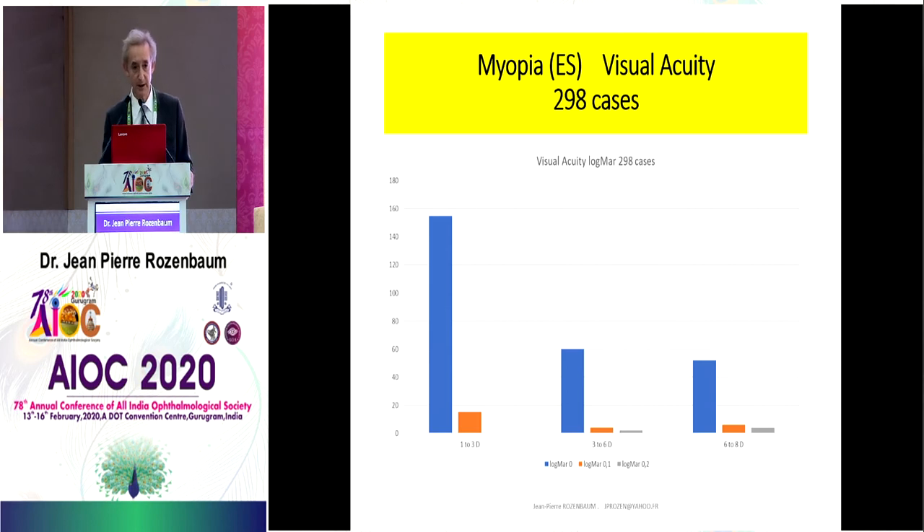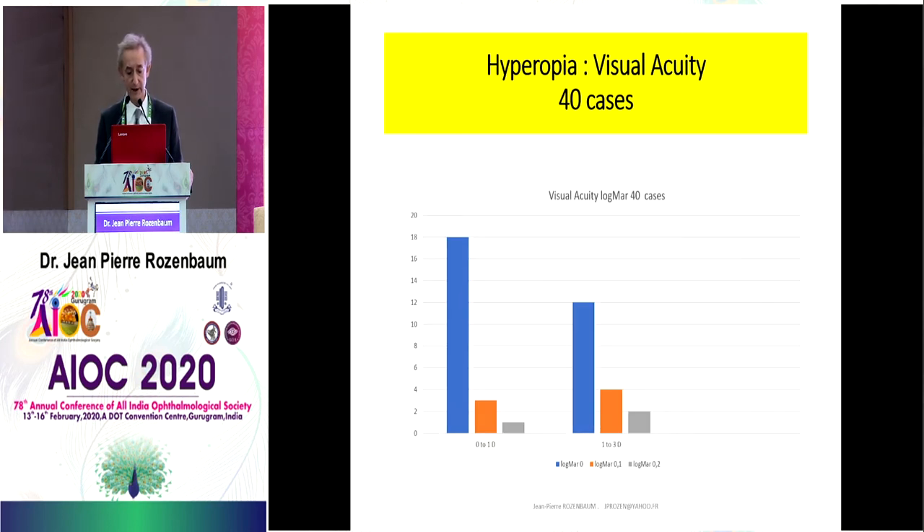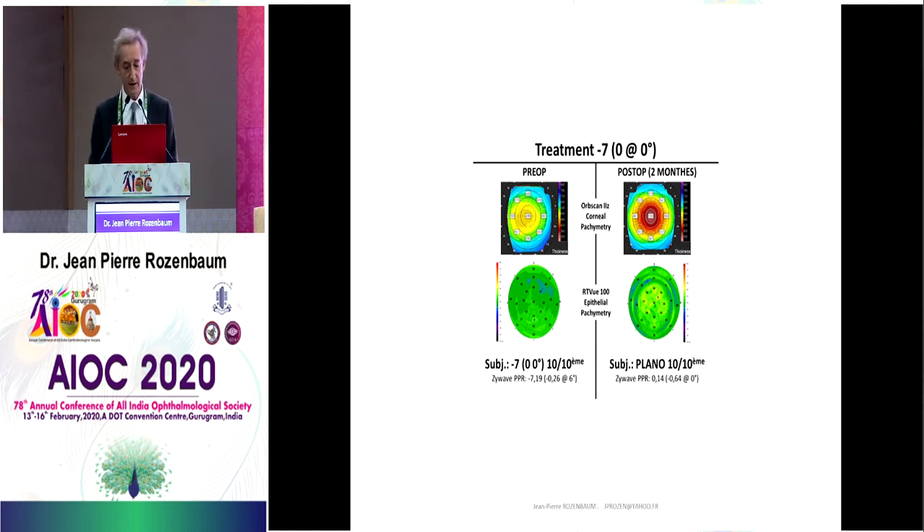We treat myopia from 1 to 8 diopters with very good results. The same for hyperopia from 0 to 3 diopters. I also treat LASIK re-treatments — re-treating patients 10 or 15 years after LASIK — which is very interesting with Trans-PRK because we avoid the risk of epithelial invasion, and we have very good results. We can see the results with this case: a treatment of minus 7, with very good recovery, very good topography, and very good epithelium mapping a few weeks after.